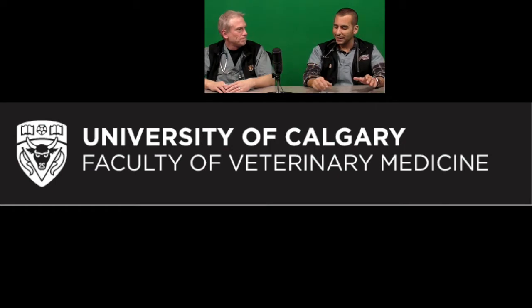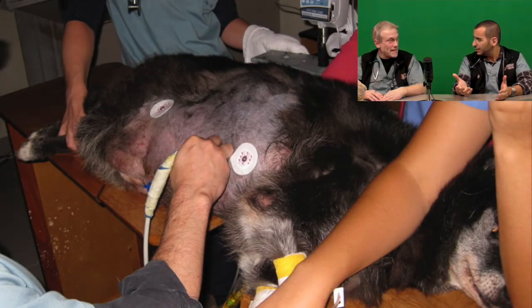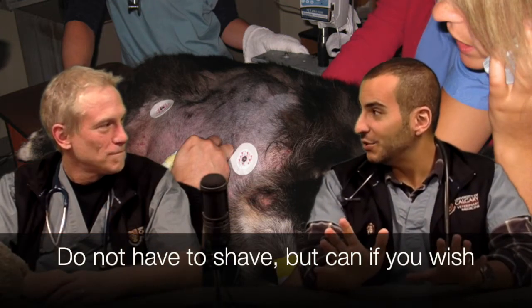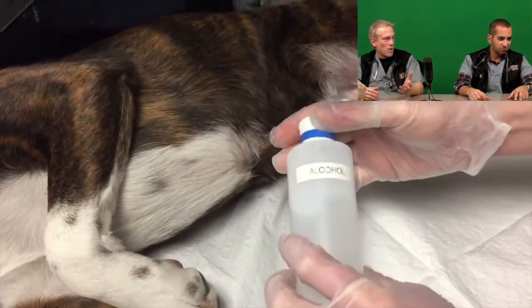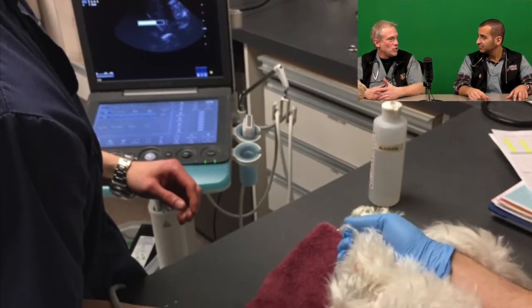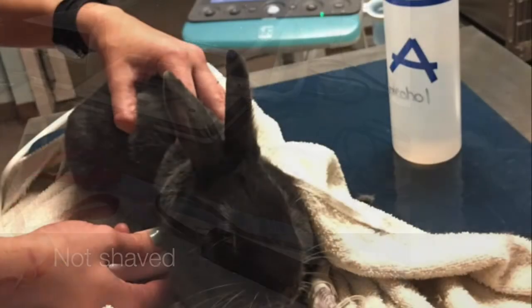Humans aren't that hairy, but how do you get the probe to have contact in a furry patient? Do you have to clip? That is a misconception — you don't have to clip. If you don't get a good image quality, you certainly can shave the fur, but for emergency scanning we will place alcohol — just spray the animal with some alcohol and part the fur so that we have good contact between the skin and probe. All the clips in future podcasts are done without shaving, just using alcohol.